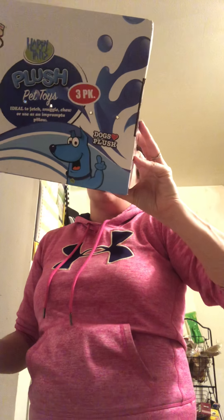We recently purchased the Happy Tails plush pet toys three-pack. They're indestructible. Our dogs have yet to pull them apart, so I've given them all three. They have yet to kill them, which at this point I'm okay with because we've gone through so many toys.